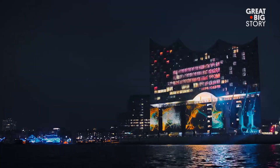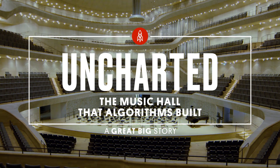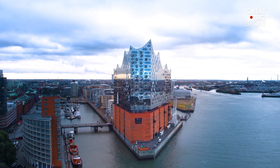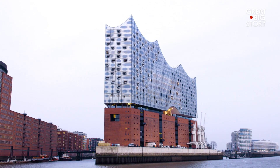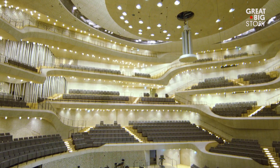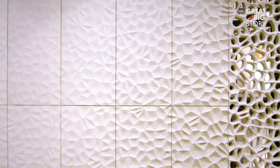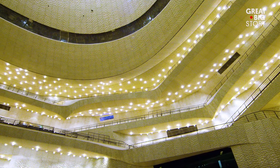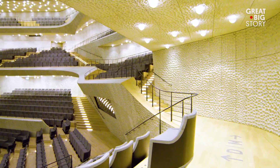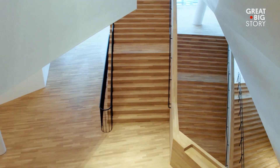One of the newest additions to the skyline in Hamburg, Germany is a concert hall fit for a modern Mozart — the Elbphilharmonie, considered one of the largest and most acoustically advanced concert venues in the world. Made up of three concert halls, it seats more than 2,800 visitors. The Great Concert Hall, the largest of the three, has 10,000 unique acoustic panels designed using computer algorithms to create the best possible sound. Each panel contains 1 million cells that shape the sound by either absorbing the waves or having them reverberate through the space. The curved design of the cells can be seen replicated throughout the entire building.